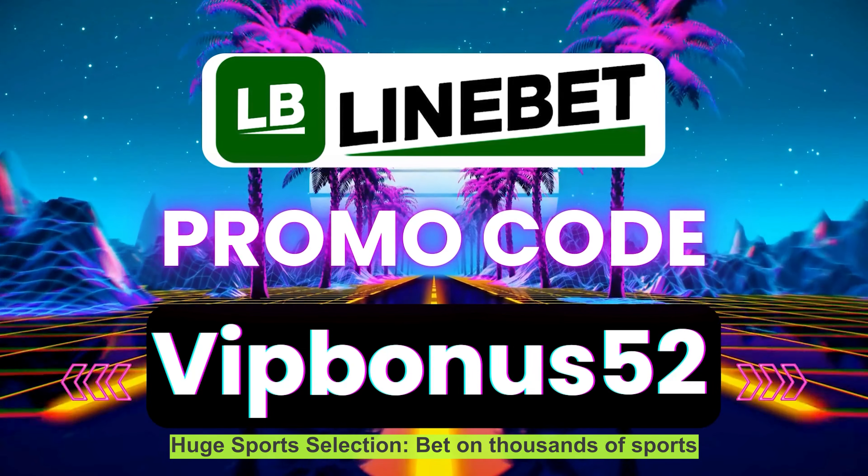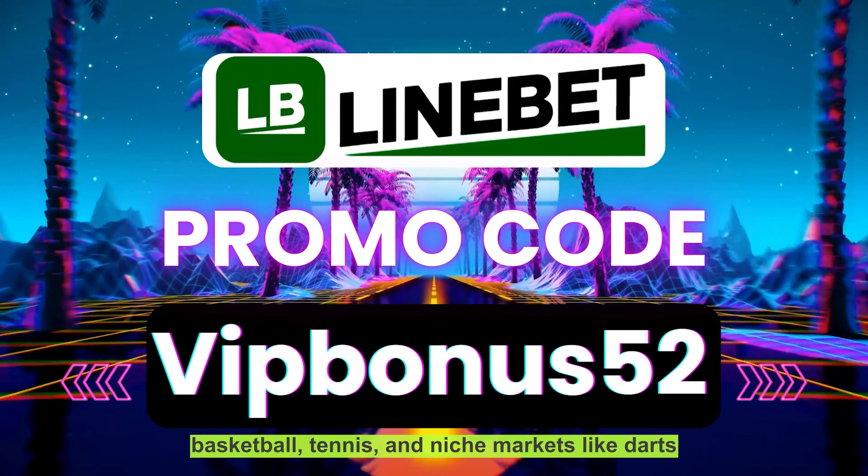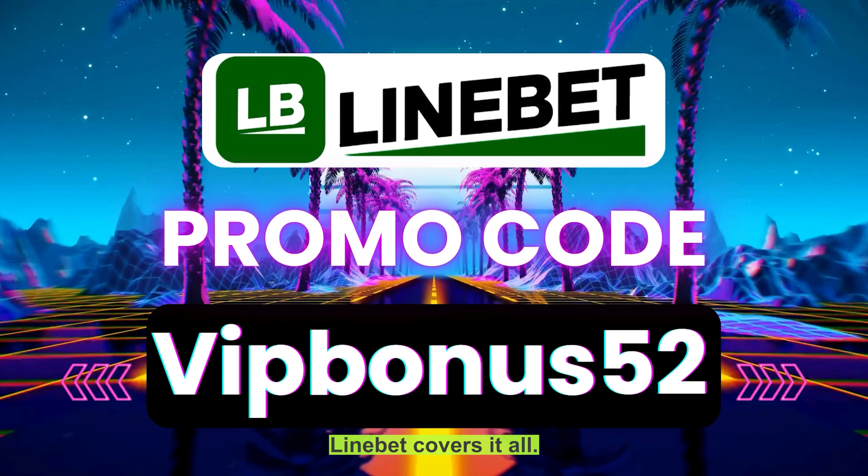Huge sports selection — bet on thousands of sports events, including popular sports like football, basketball, tennis, and niche markets like darts and snooker. LiniBit covers it all.